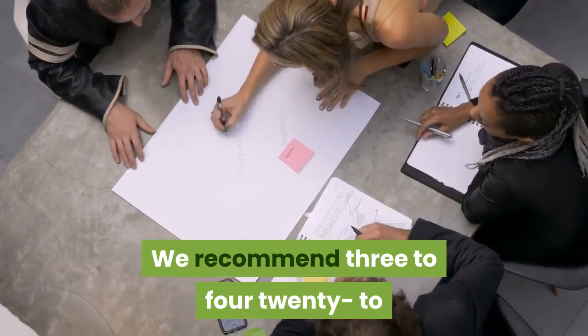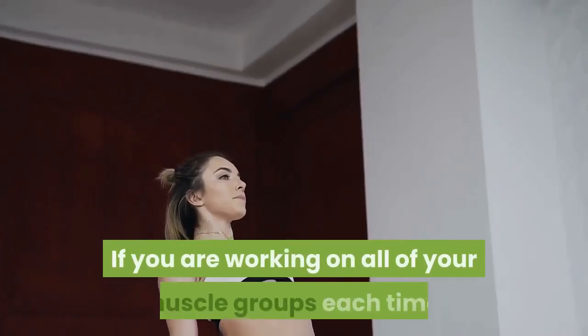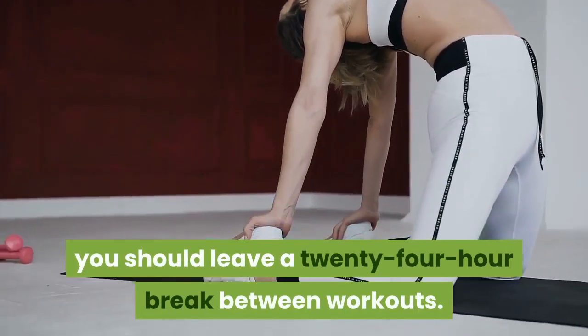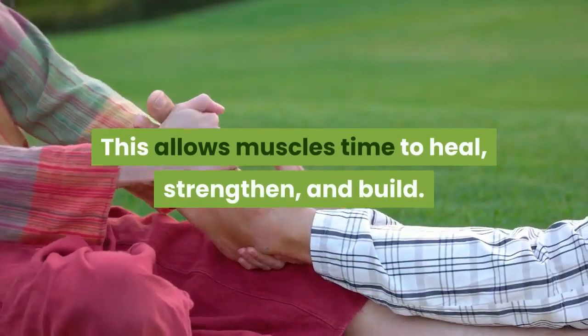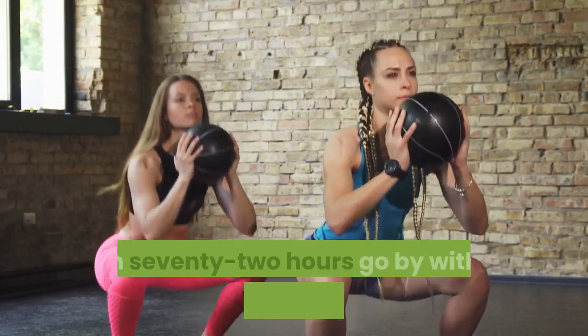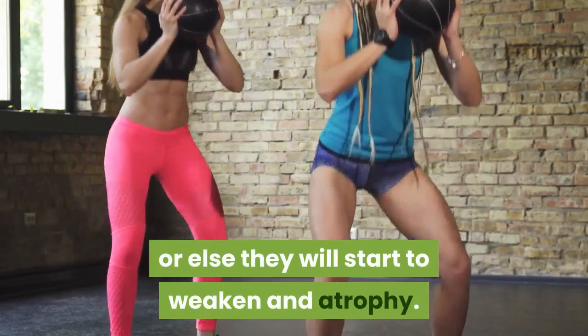We recommend three to four 20-to-30-minute training sessions a week. If you are working on all of your muscle groups each time, you should leave a 24-hour break between workouts. This allows muscles time to heal, strengthen, and build. Do not let more than 72 hours go by without working on your muscles, or else they will start to weaken and atrophy.